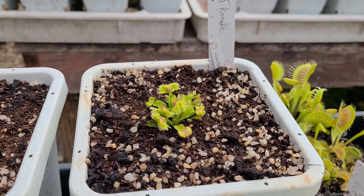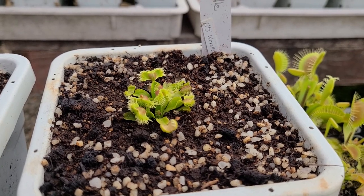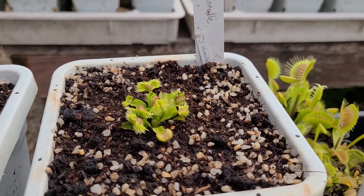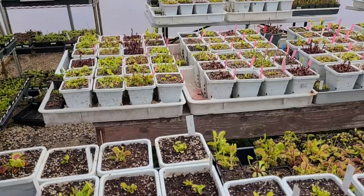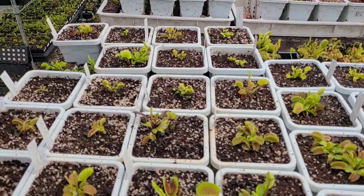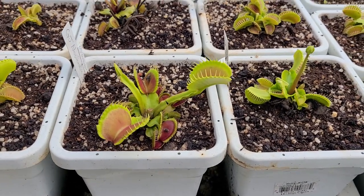GJ Corrali has a crazy punk rock look to it — look at that mohawk! Love those pom-pom traps. And up here, this is Nosferatu, named after the horror movie — a big crazy looking plant.